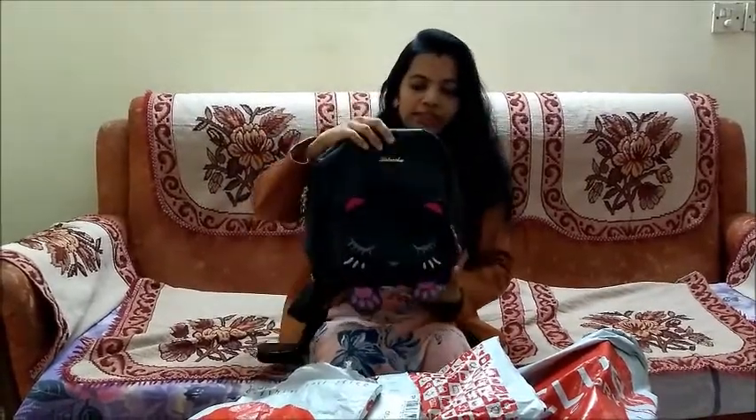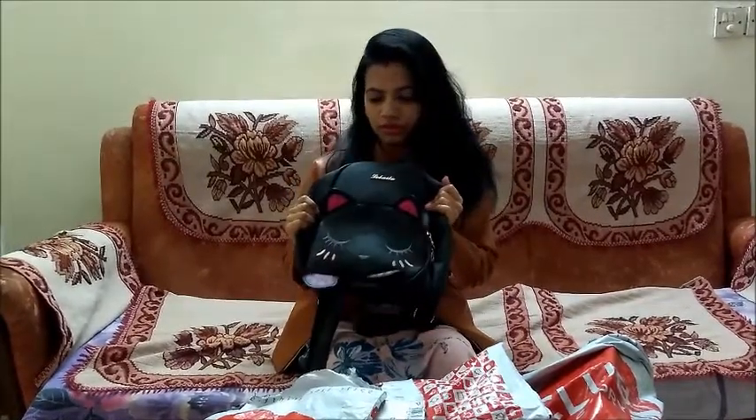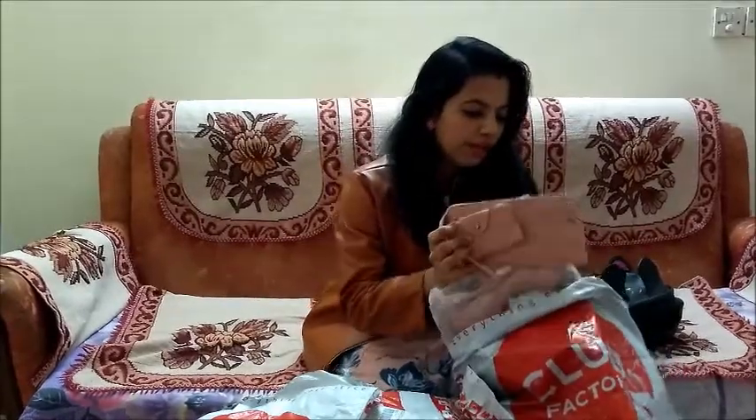I had been searching for this kind of bag and I found it on Club Factory. It cost around 800 rupees, which is costlier compared to other Club Factory items, but it is worth it. The quality is amazing — seriously amazing. You can feel the quality yourself. If you can't judge from the video, you'll have to purchase it and see for yourself. It's a great quality bag and I highly recommend it.